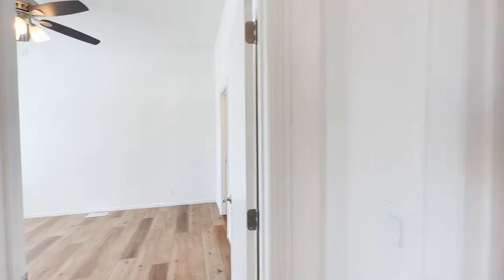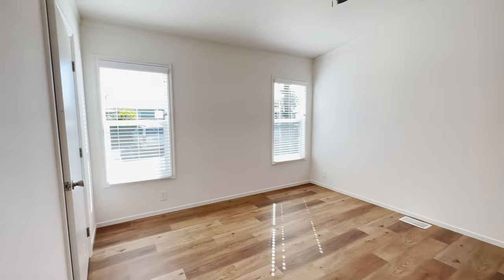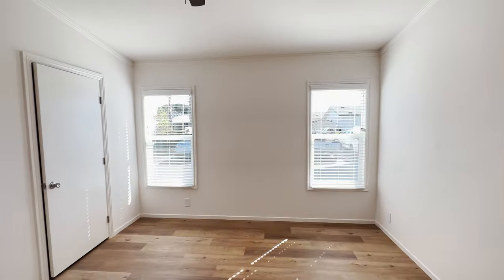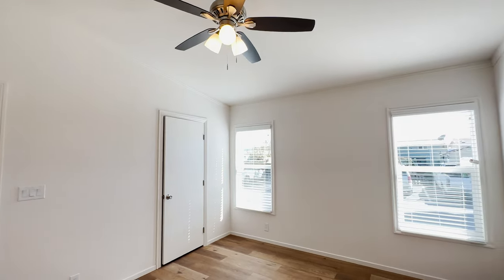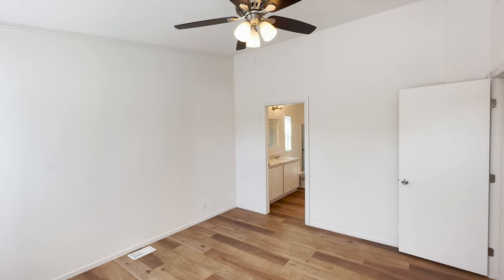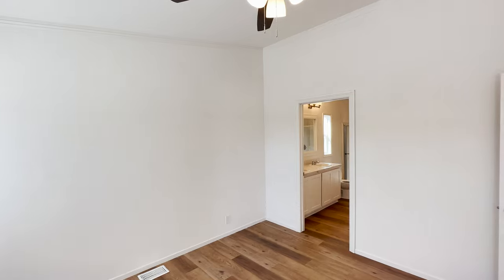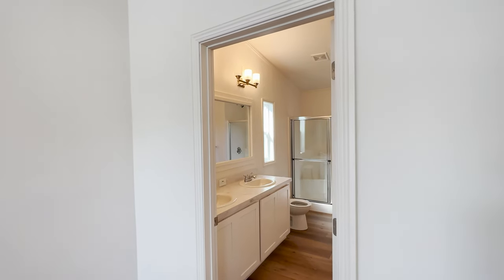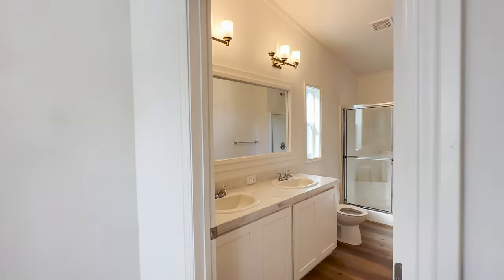Now we're going into the master bedroom, which is very spacious. We added a dormer that gives you the feel of a nine-foot flat ceiling, but here in the bedrooms we do have the cathedral ceiling. What's your opinion on cathedral ceilings versus nine-foot flat ceilings? Some people feel the flat ceiling gives more usable space, while others feel the cathedral ceiling — even though the sidewalls are about eight-six with it going up in the middle — makes the home feel larger.